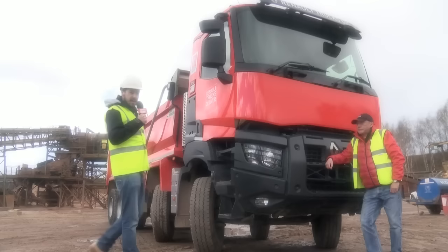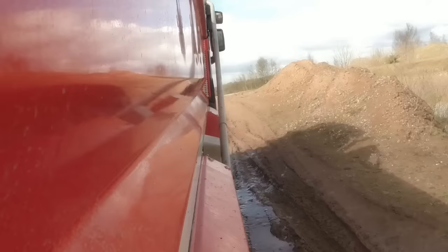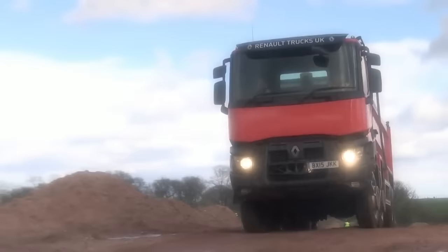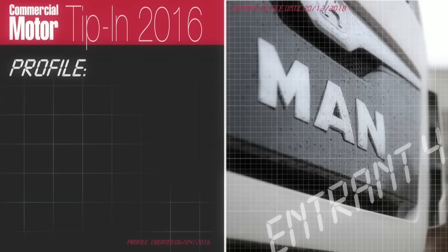I'm here with Dave Young from Renault Trucks UK. He's going to tell us about some of the features of the Range K. This is the truck you need if you're doing a whole lot of off-road work. It's got 380mm clearance under the straight front axle and, best of all, a 32-degree approach — best on the market. Thanks Dave.